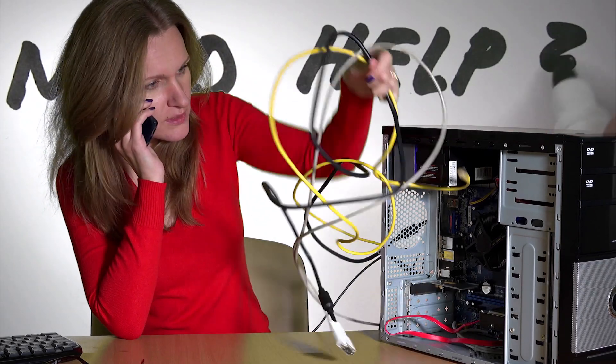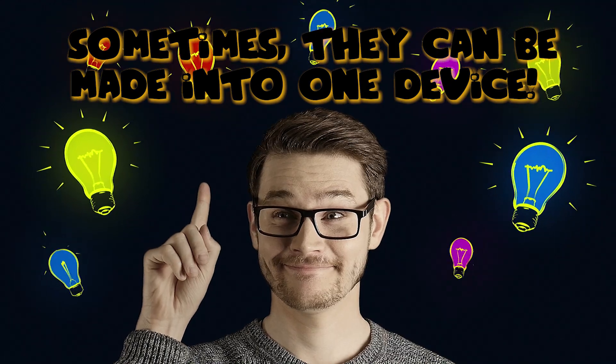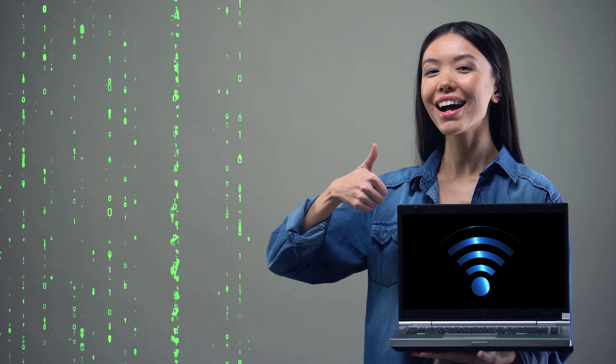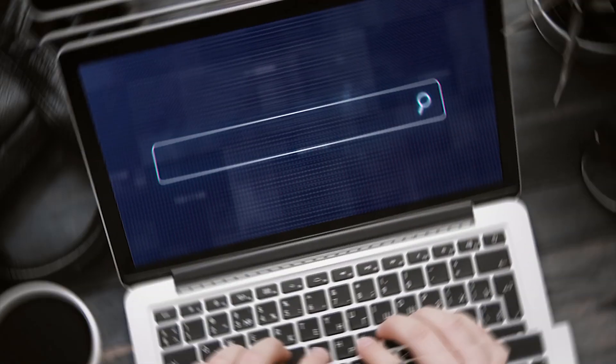While you might have a separate modem and router, many internet providers nowadays use a single box with both built in. The wire from your wall might go to a combination modem and router, which decodes the traffic and sends it where it needs to go — all without you having to lift a finger. Technology can be amazing. Until the Wi-Fi goes down. For more tips, visit our website.